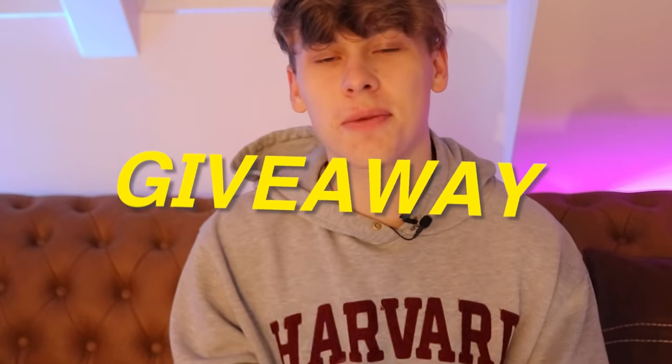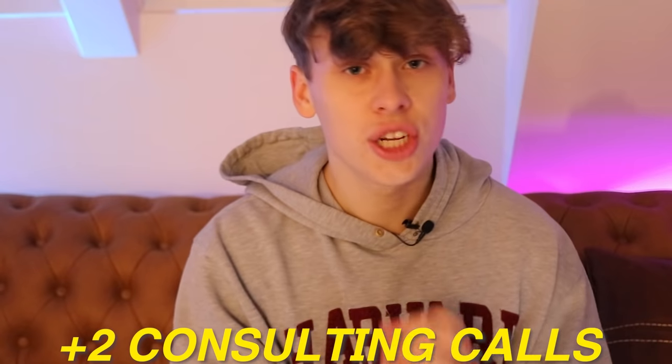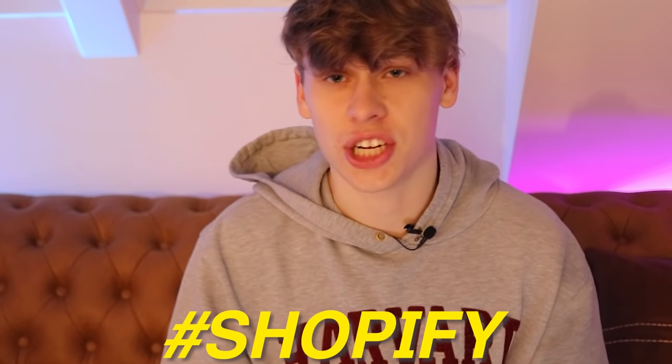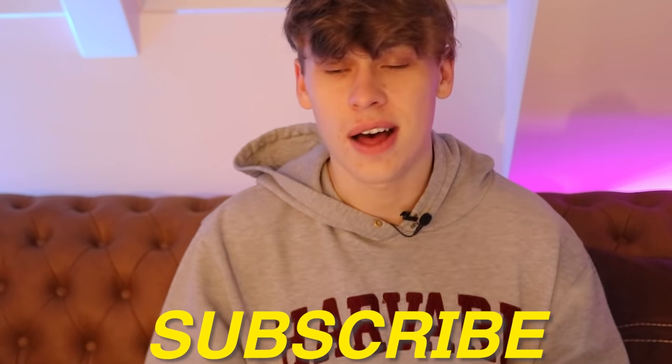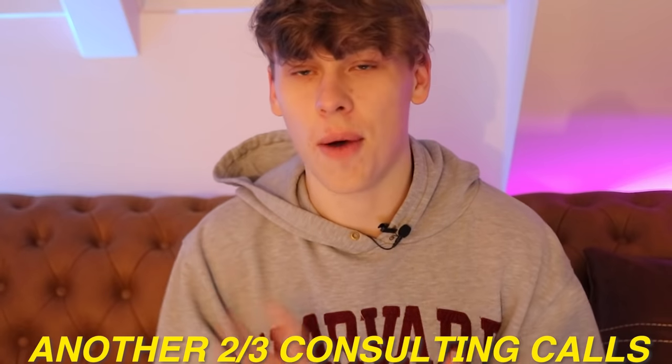Also, you wouldn't think we'd roll up with a product video without a giveaway. To celebrate today's course drop, I'm giving away three free course accesses plus two consulting calls for each individual winner commenting down below with hashtag Shopify. You have to like this video and subscribe to the channel — those are the criteria to enter today's giveaway. And for those of you buying the course regardless, I'm giving you another two or three consulting calls to bump up the deal. I want you guys to succeed this Q4 in 2021.